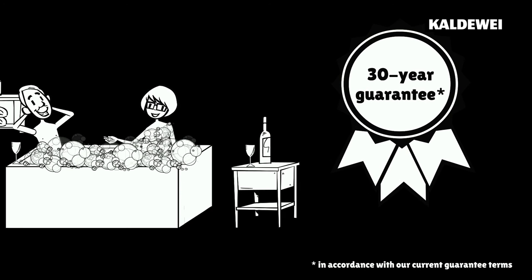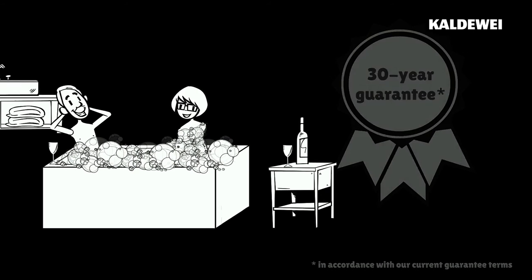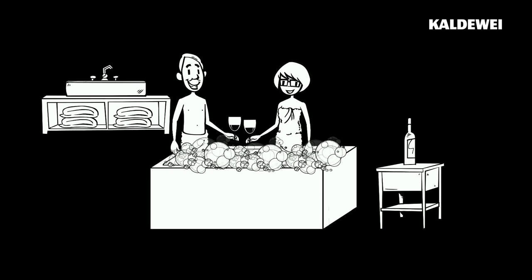And the bathtub even comes with a 30-year guarantee as well. Abby and John are convinced. Visit our website for more information. Steel enamel bathtubs by CalDevay.